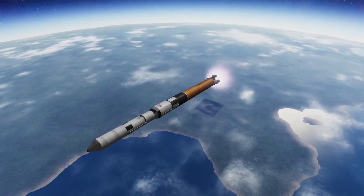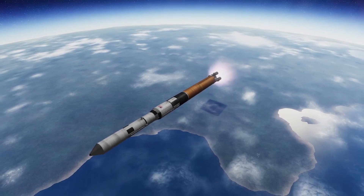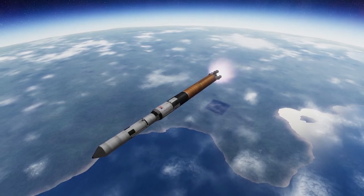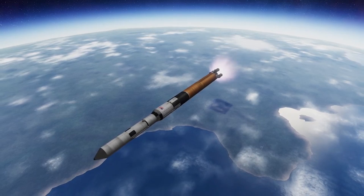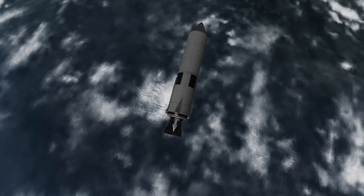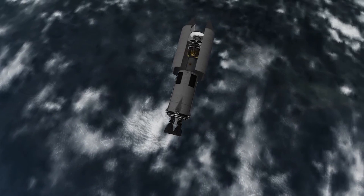I had just unlocked the 3.75 meter parts and I wanted to use them to send something out to Eve. I decided to call that mission Athena because Eve is basically Venus, and Athena is the Greek equivalent to Venus. So hence naming the Eve mission Athena, and I decided to name the rocket that launched it the Athena launch vehicle in the sub-assemblies, and it all just kind of went on from there.